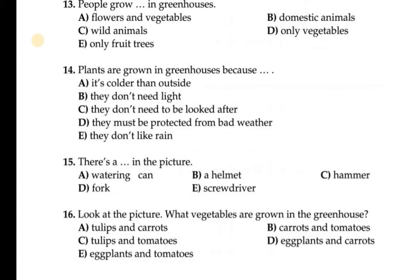Options: tulip and carrot — tulip is not a vegetable. Carrot and tomatoes. Tulip and tomatoes. Eggplants and tomatoes. You can see there were carrots and tomatoes in the picture, so those are the vegetables grown in the greenhouse. Option B is correct.